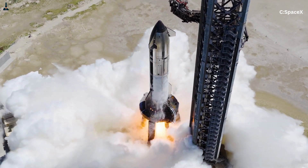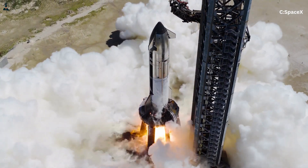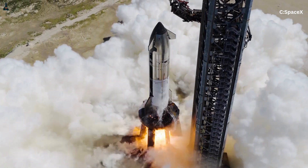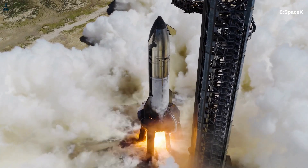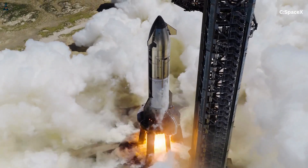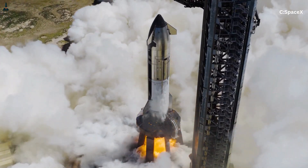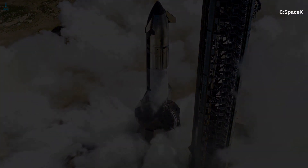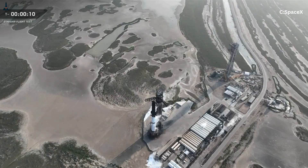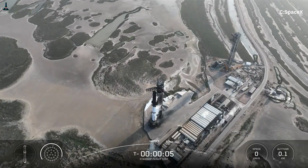If you've ever wondered how the world's most powerful rocket manages to not tip over on liftoff, or how it turns, or why it doesn't snap itself apart when its engines light — this is where the magic begins. The 20 engines around the perimeter of the booster are designed with one primary purpose: raw, brute force lift. These engines provide most of the thrust needed to haul the 120-meter tall Starship stack off the pad.